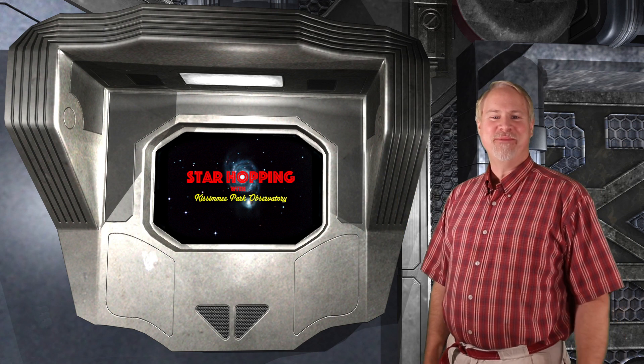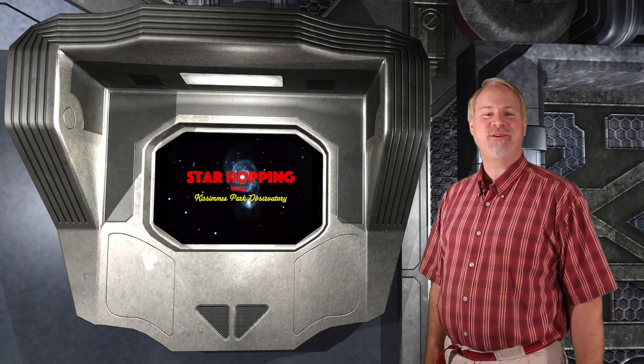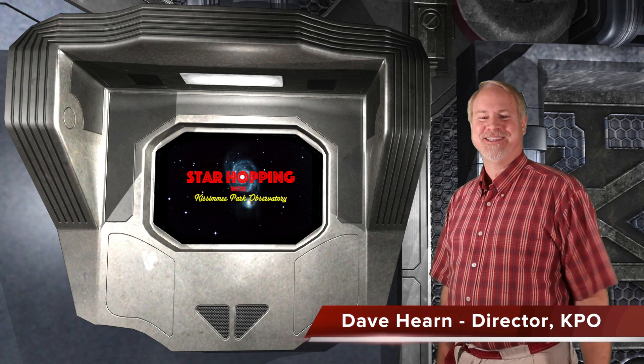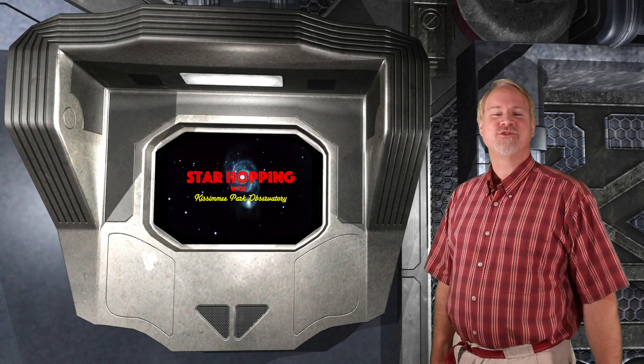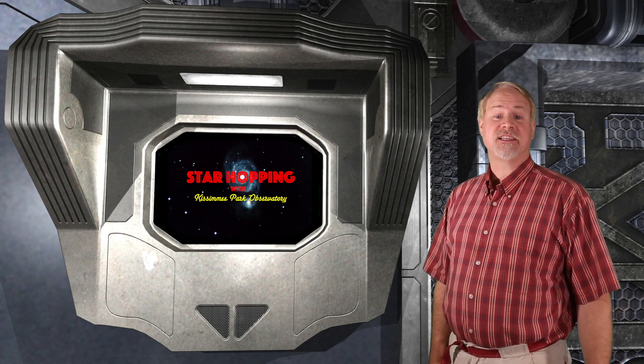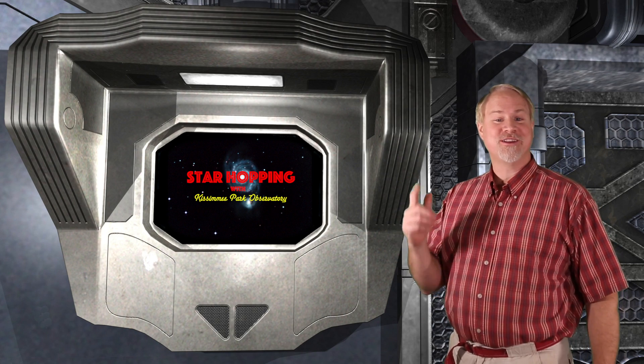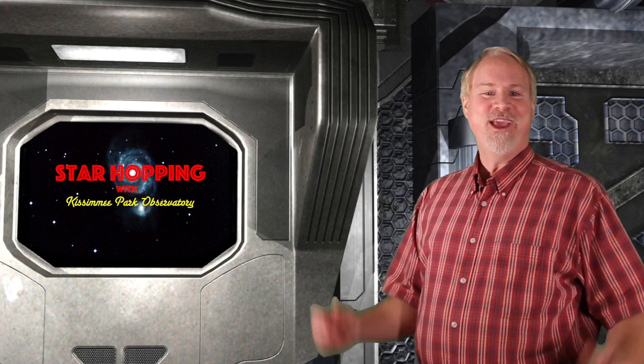Hey, and welcome to Episode 14 of Star Hopping with Kissimmee Park Observatory. I'm Dave Hearn, and I'm nearly hysterical to be your host. In this series of programs we'll show you the most beautiful sights in the night sky, and explain exactly how to find them with your binoculars or your telescope. So off we go into 2016!